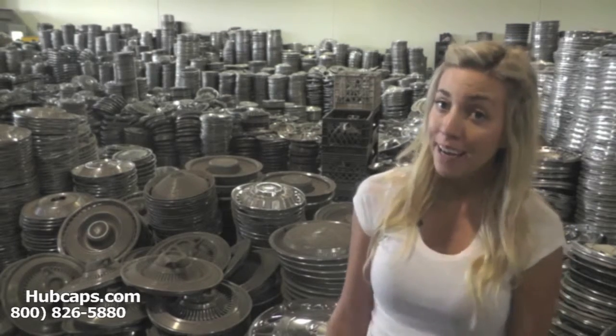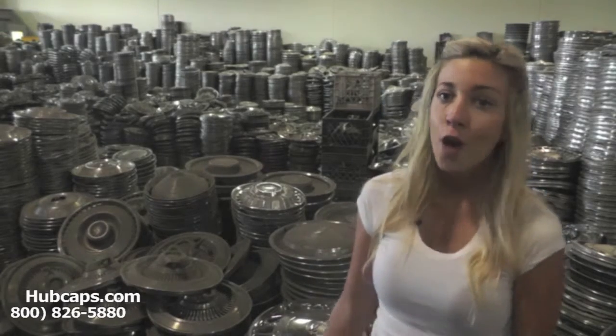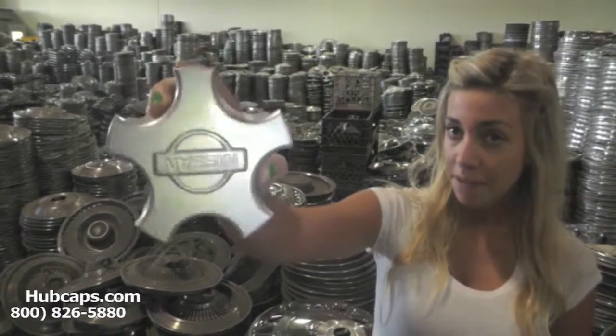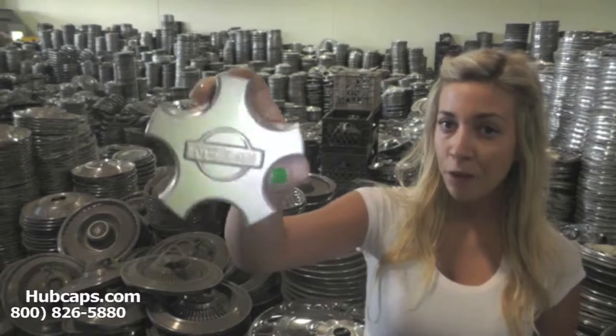I'm sure you've never thought to give hubcaps or center caps as a gift, but I bet ya if you were to pause this video and go check out your loved one's wheels, their center caps or hubcaps are a little beat up. Over the years they tend to take some wear and tear. Imagine them opening the gift of brand new center caps — this would just complete their alloy wheels.